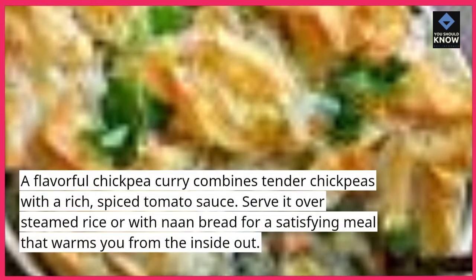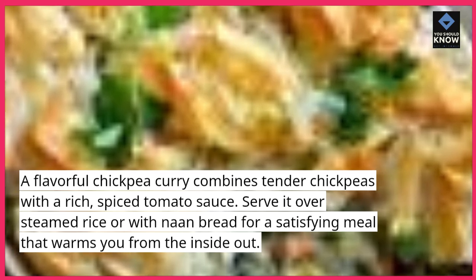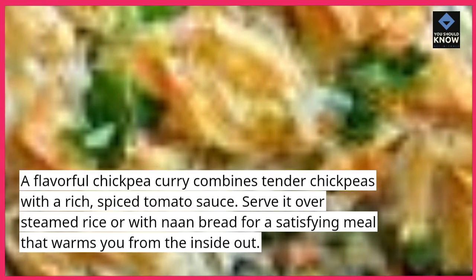Chickpea Curry — a flavorful chickpea curry combines tender chickpeas with a rich, spiced tomato sauce. Serve it over steamed rice or with naan bread for a satisfying meal that warms you from the inside out.